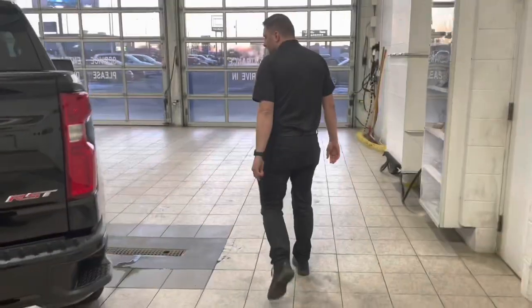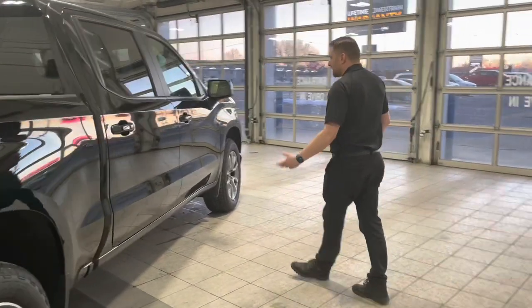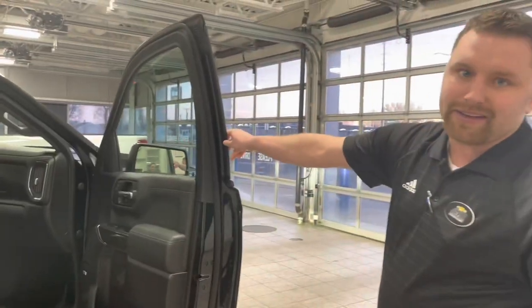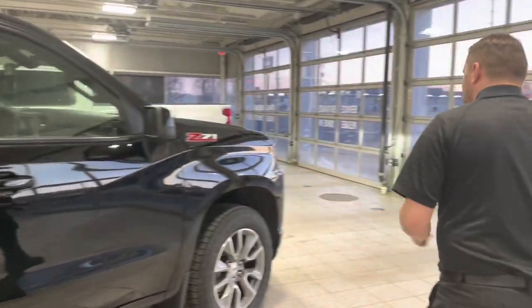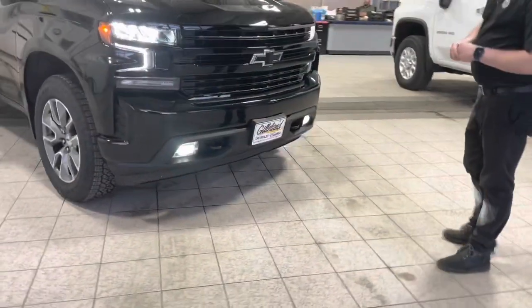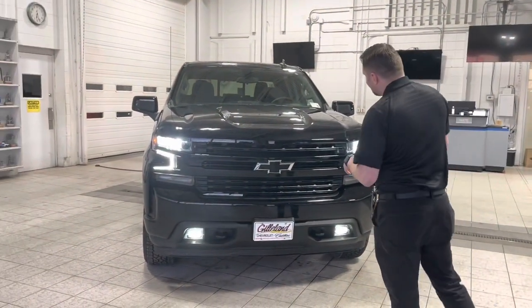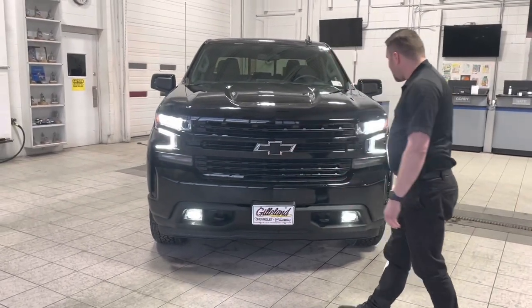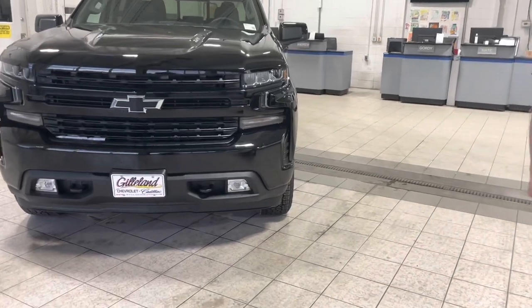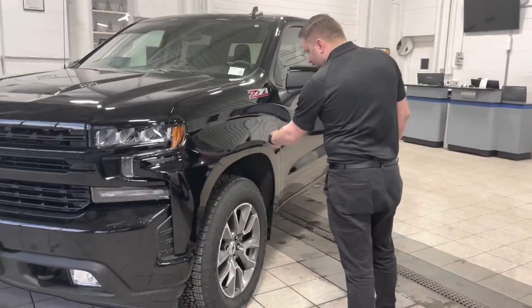Coming over to the passenger side here, with the Silverado the blind spot monitor is available, though this particular one does not come with that as standard. You're looking at easy access to get into the vehicle utilizing the buttons on the handle. On the front of the truck, the RST has the 6.2 liter V8 paired with a 10-speed automatic transmission — that gives us a max towing capacity of 9,100 pounds. The sleek design features a black bow tie, painted bumpers, and black recovery hooks. One of the things I like to point out are these air curtains on the side, which improves aerodynamics, helps with fuel economy, and reduces drag by guiding air around the wheel well rather than throwing it into the wheel well.